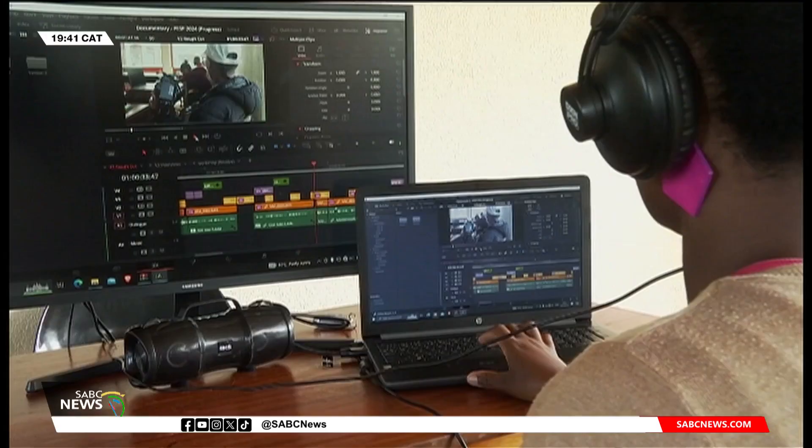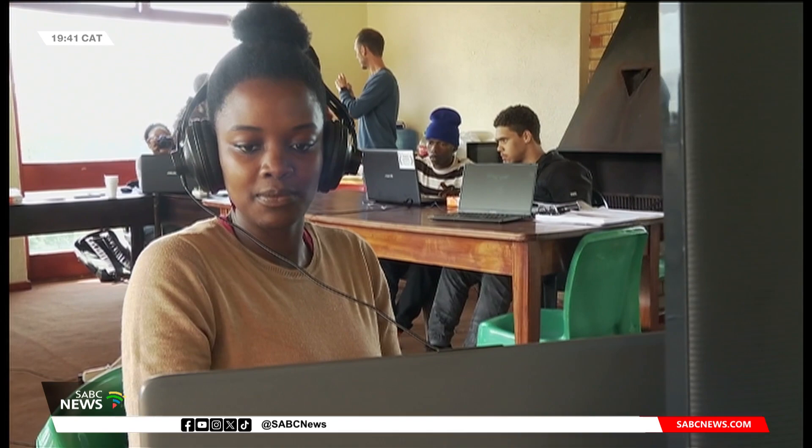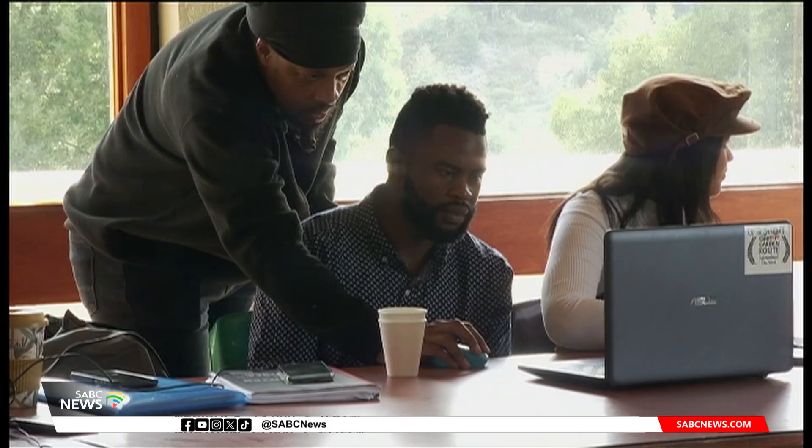Working behind the scenes is very interesting. I've learned to color grade, I've learned to cut, I've learned to use the software DaVinci. I didn't even know there were a lot of different software. After you're done with the project and then you see your work, you somewhat get so proud of yourself.